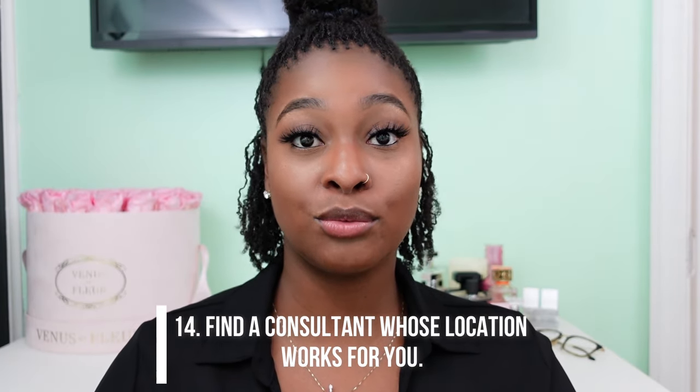Number fourteen: find a consultant whose location works for you. If you live somewhere where there are no consultants within more than two hours' drive, you might want to reconsider getting sister locks. Remember, sister locks are a commitment — you have to commit every four, five, or six weeks to going to get your hair done on a schedule. Also, there's a certain amount of time you have to have your locks before you can take the sister lock retightening class — before COVID it was six months. So if you won't be able to regularly drive hours to get it done, that could potentially be a problem and is definitely something to think about.